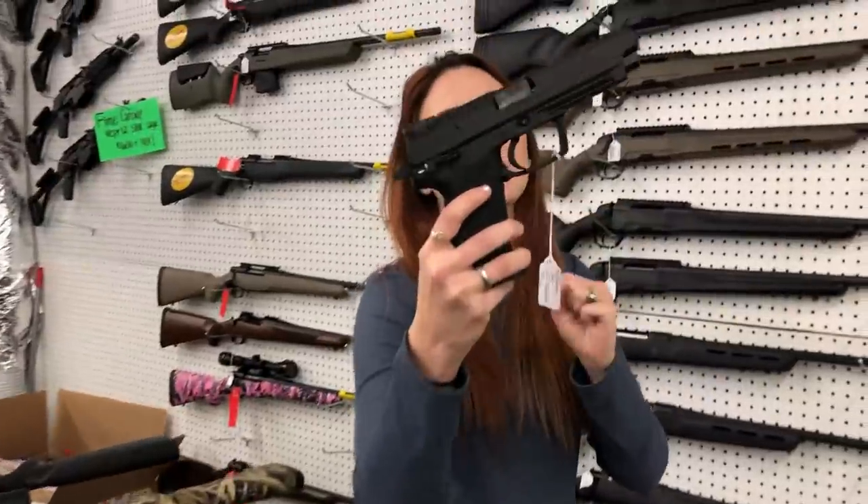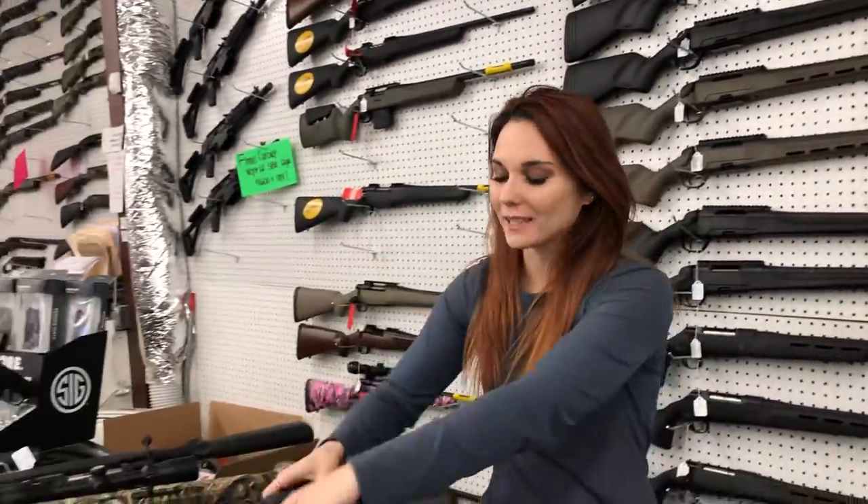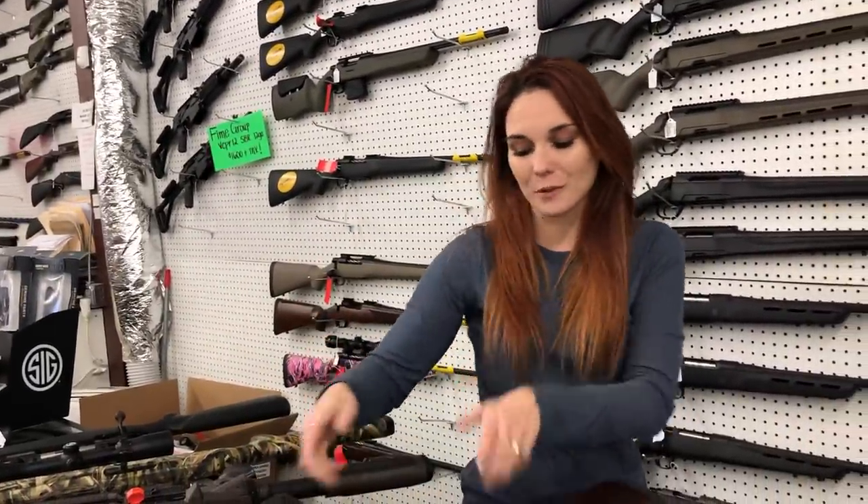HK USP Expert .45 — she's going to be $910. Those things are great; I actually own a couple USPs myself.